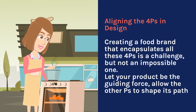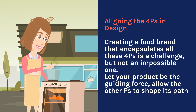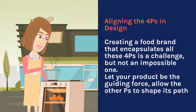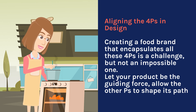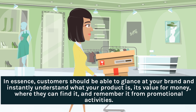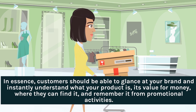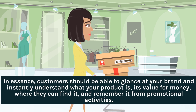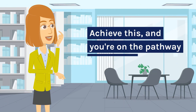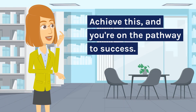Aligning the four Ps in design. Creating a food brand that encapsulates all four Ps is a challenge, but not an impossible one. Let your product be the guiding force and allow the other Ps to shape its path. In essence, customers should be able to glance at your brand and instantly understand what your product is, its value for money, where they can find it, and remember it from promotional activities. Achieve this, and you're on the pathway to success.